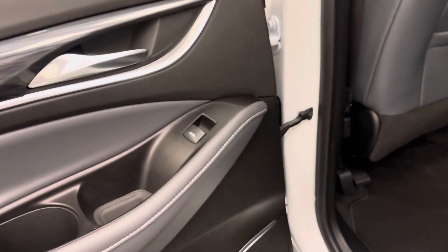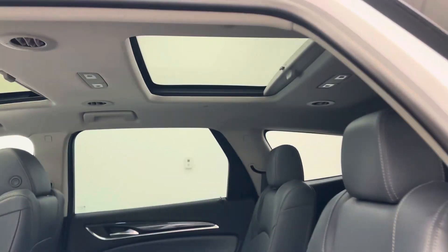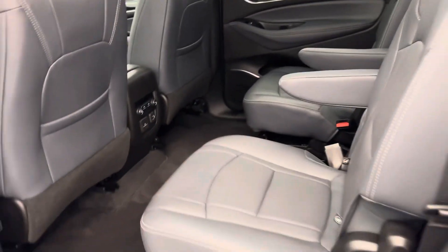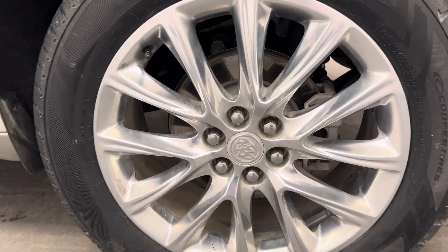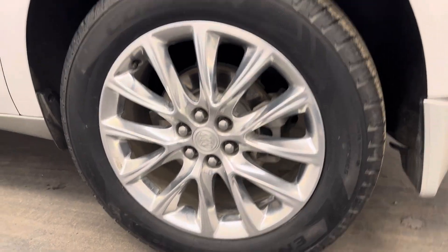Taking a look at our rear features — we've got rear power windows, two bucket seats, and easy stow-down to get to your third row. We've also got our 20-inch rims.